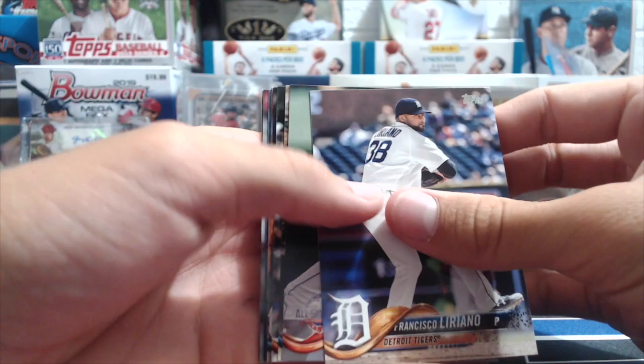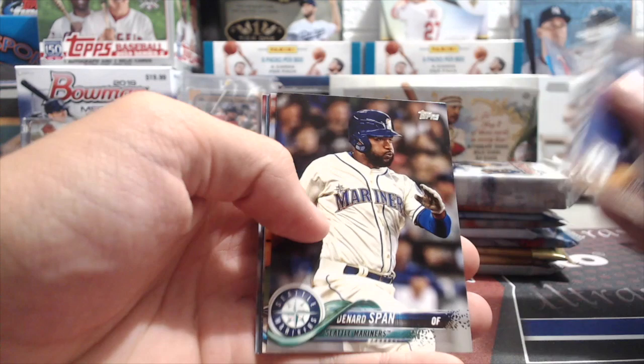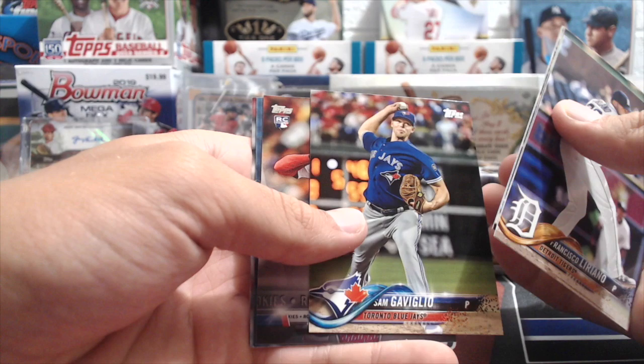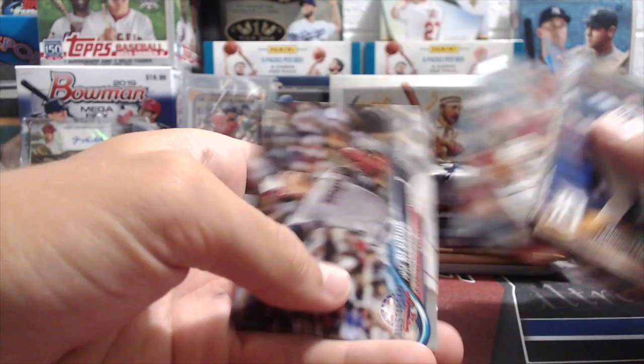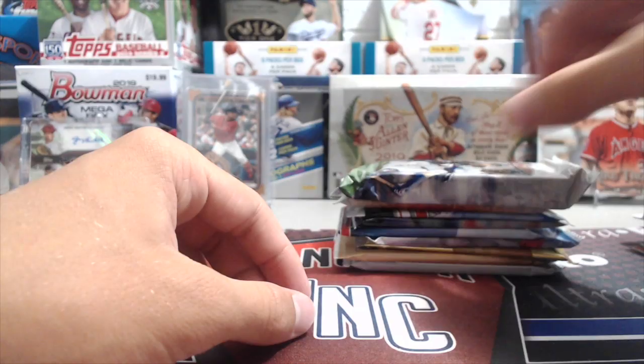Continuing 2018 Update: Sam Gaviglio, Tyler O'Neill rookie — Top Salute, Ross Stripling, Sean Doolittle, and Jose Barrios. No really great rookies out of there so far. It feels like Sean Doolittle was one of Topps' favorite subjects for a while — we had a lot of his cards.